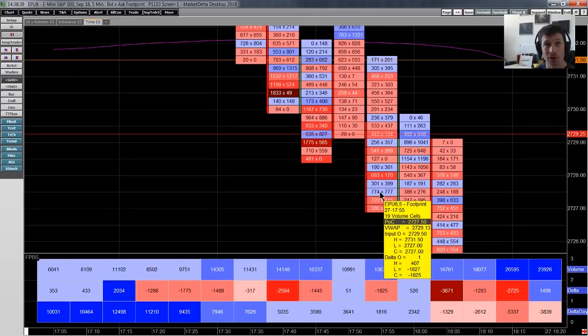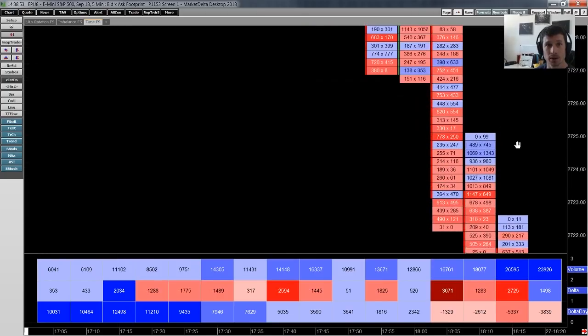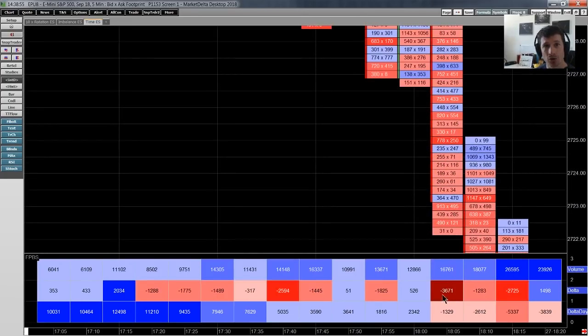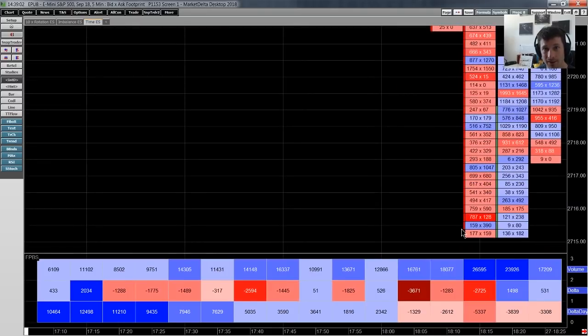The market comes back to 27 29, and look at the entry it gives you — 950 contracts filled at 29 and a quarter gives you almost the perfect price entry. The market then capitulates. We can see that Delta unwind: negative Delta, negative Delta, negative Delta. Also notice how the volume picks up as price accelerates to the downside.